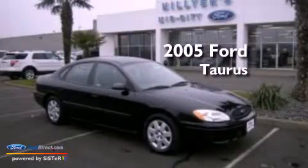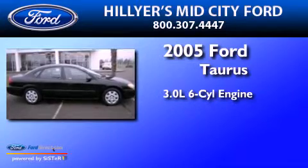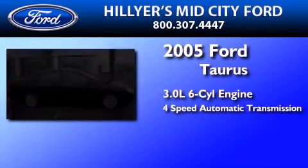This is a 2005 Ford Taurus. It features a 3.0-liter, six-cylinder engine and a four-speed automatic transmission.